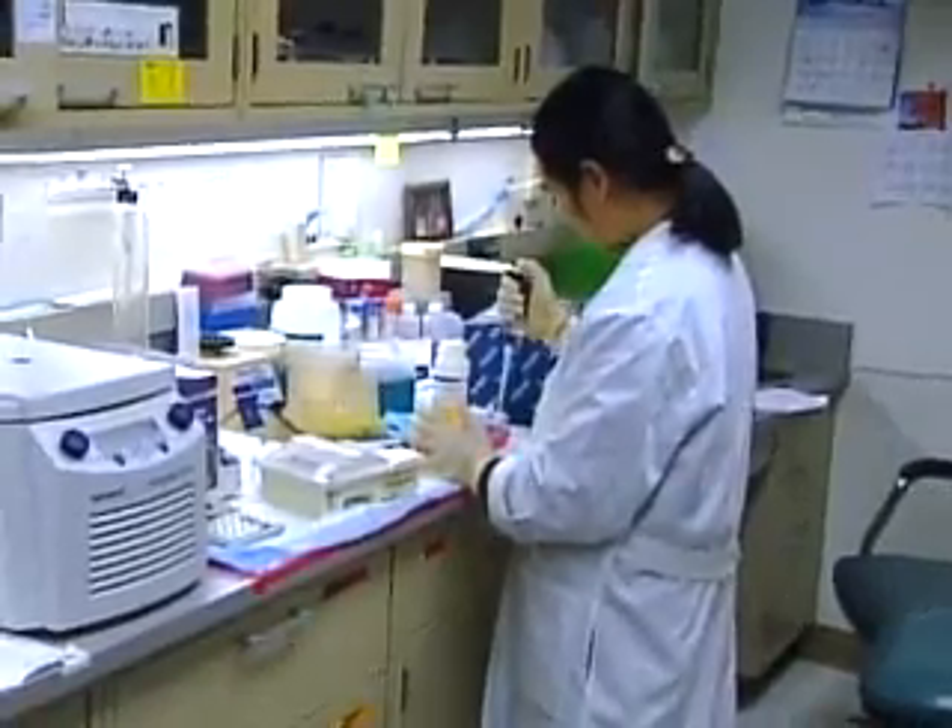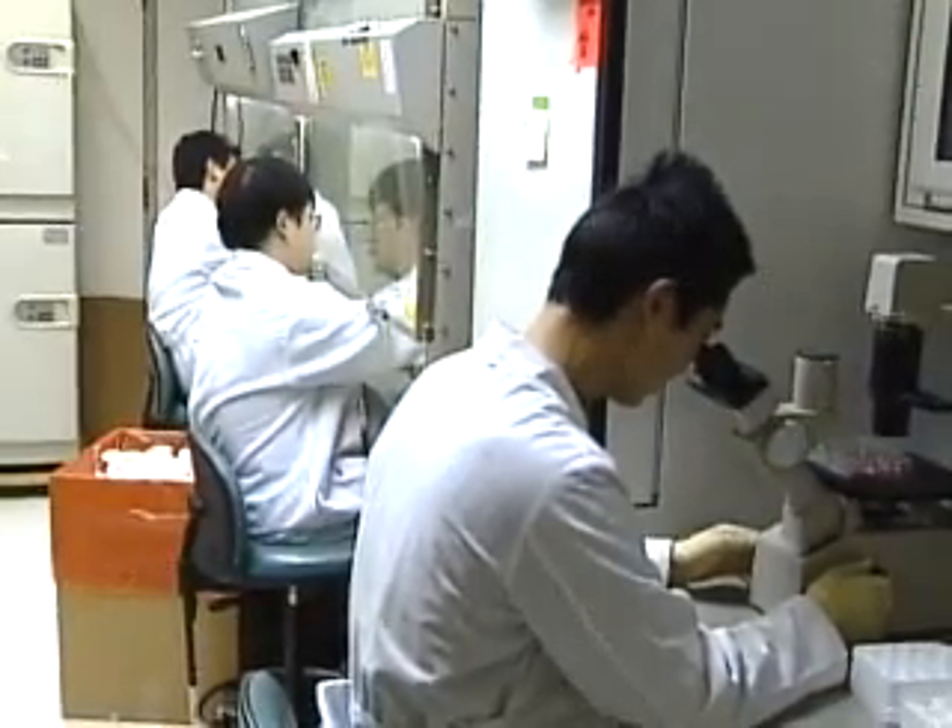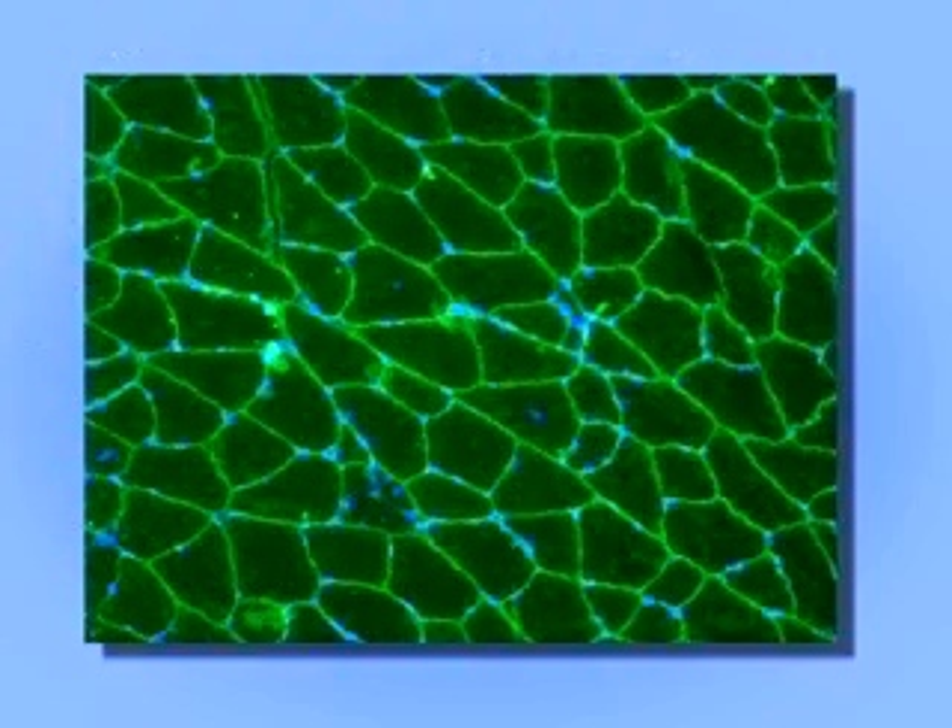His team at the University of Pittsburgh tested the mini-gene in a strain of mice with muscular dystrophy. This picture shows diseased muscle tissue. This is muscle tissue that was treated by the gene.